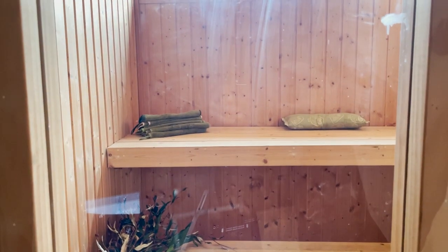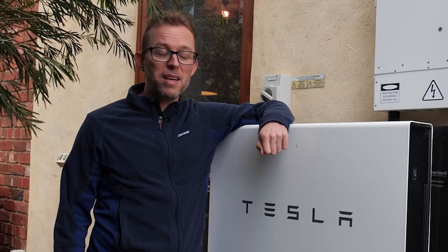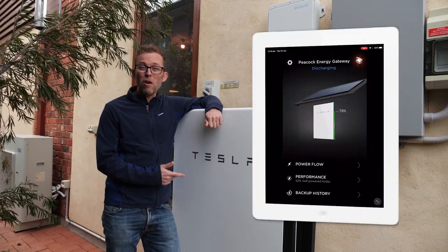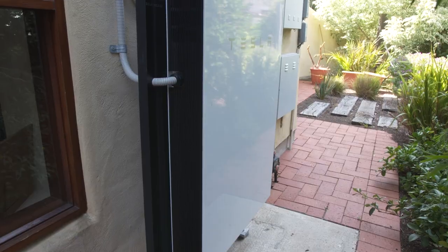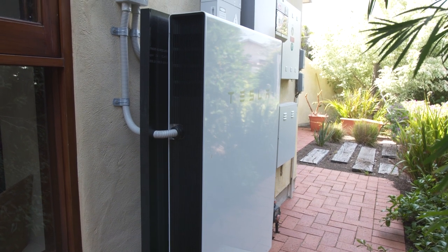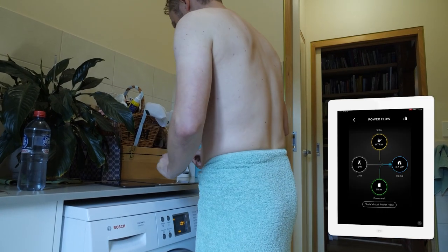I'm going to sit in the sauna and it's going to get up to probably 110 to 120 degrees Celsius — yes, Celsius — and we're going to see if I can outlast the Powerwall's drain. If I can sit in the sauna for longer than the Powerwall can last before it hits zero percent, I've won. If the Powerwall's still got plenty of charge and I have to give up because I'm dying, the Powerwall's won. Time to slip into something a bit more saunery.